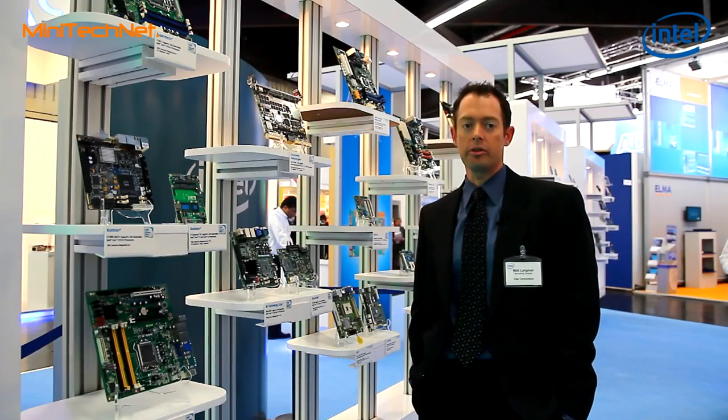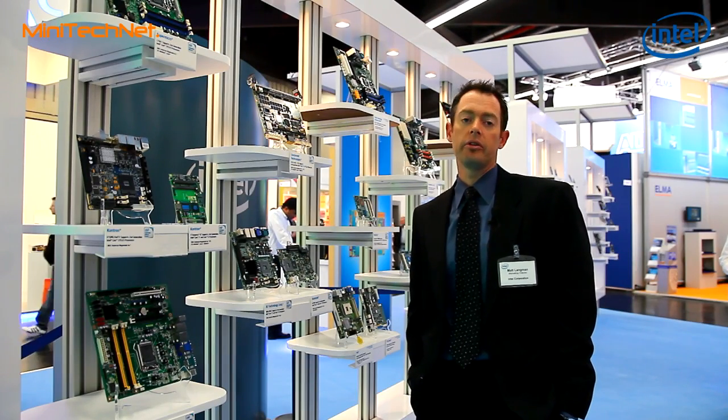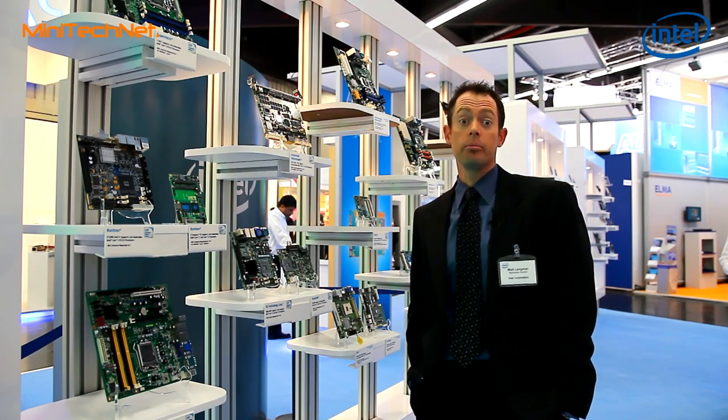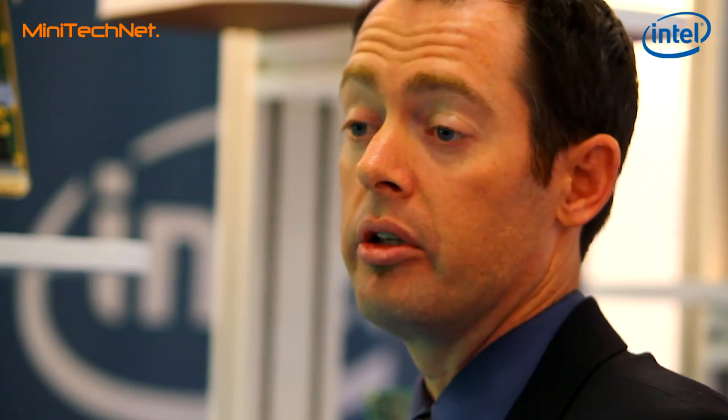Some of the key aspects that we've done around innovation are not only do we continue to improve performance generation over generation, but we continue to do new innovations. Some of the innovations we've seen are around improving energy efficiency with our platforms.